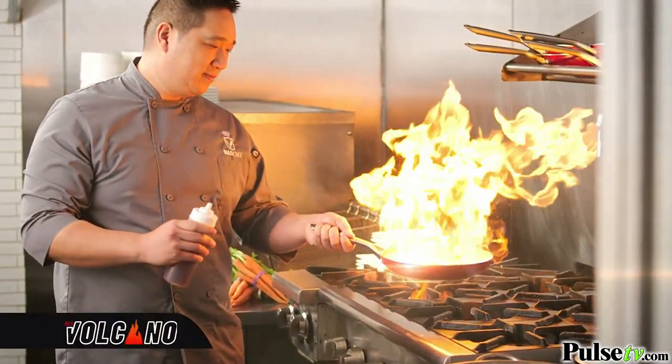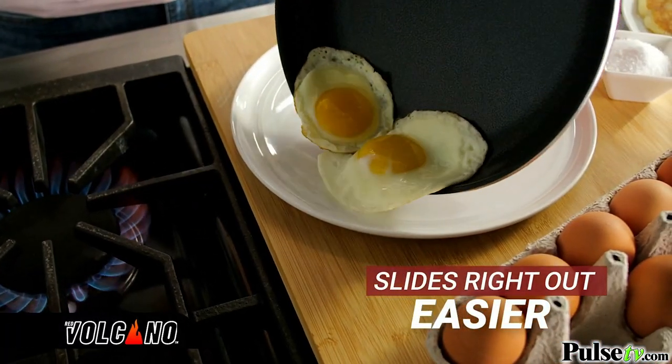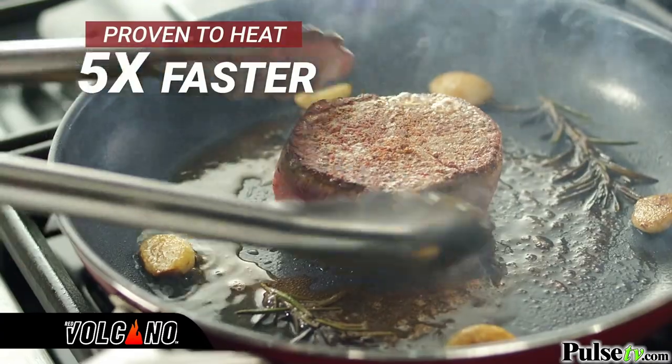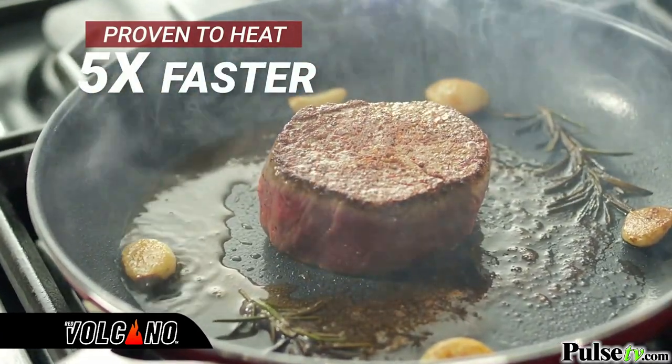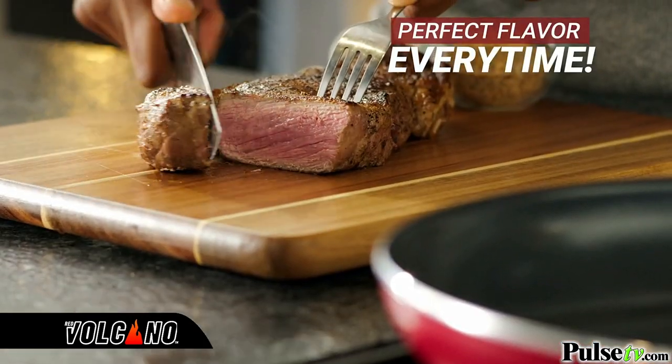You've never seen or used a pan like Red Volcano. Almost nothing sticks to its advanced textured ceramic rock surface, proven to heat five times faster than traditional nonstick cookware. Now, sear and brown better, giving you perfect flavor every time.